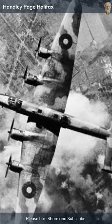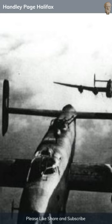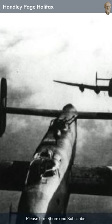Initially powered by Rolls-Royce Merlin engines, later models sported Bristol Hercules engines. With a top speed nearing 280 miles per hour and a bomb capacity of 13,000 pounds, the Halifax was central to the night bombing campaigns against Germany.